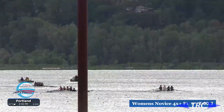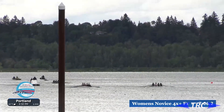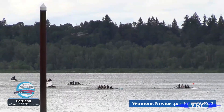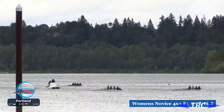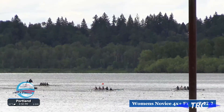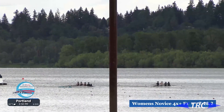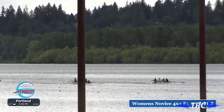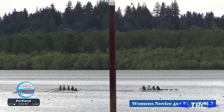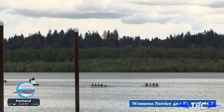We cannot overlook lane two — our first boat — Tacoma Rowing, followed by Eugene and then Rogue A. Our leaders are still Lake Oswego and Vashon Island. The Vashon Island coxswain is sitting up very, very tall, encouraging her crew on as they come up to the red buoys. Into the red buoys now — it will be a showdown between Vashon and Lake Oswego.